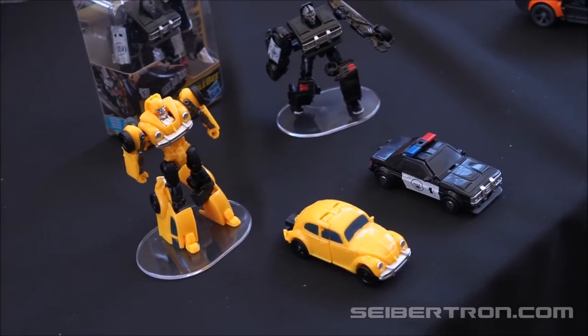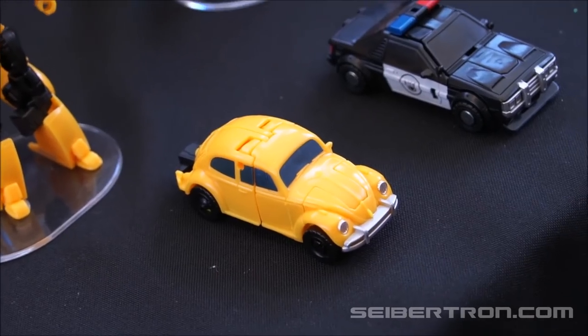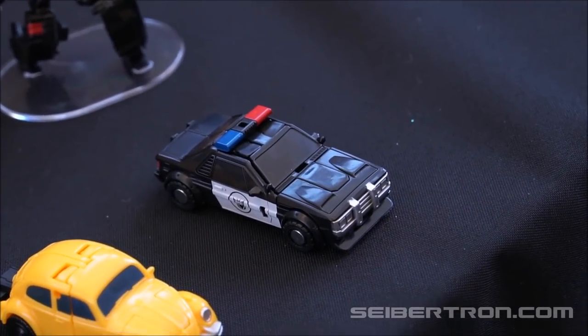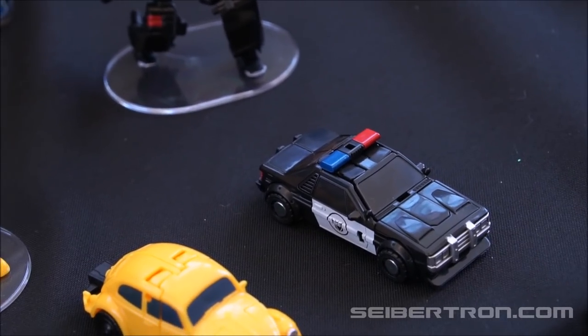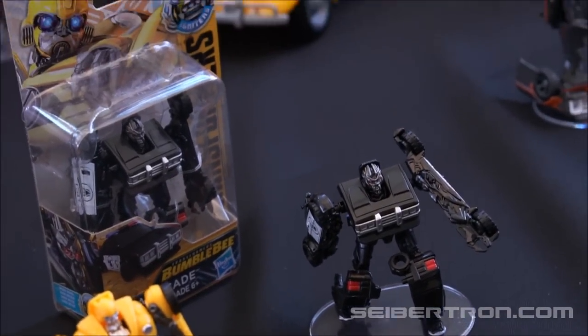So there he is. I love the Legion class scale — or previously Legends class scale, or previously Cyberverse scale figures. Seeing Barricade as the old school police car is awesome. I just keep waiting to see Clawsog and Roscoe P. Colton hop out in Dukes of Hazzard style.